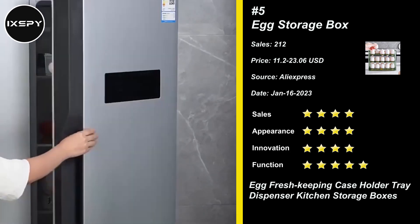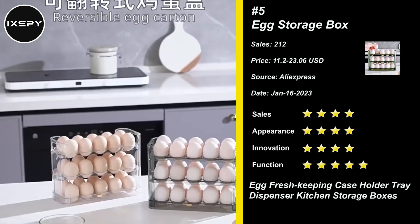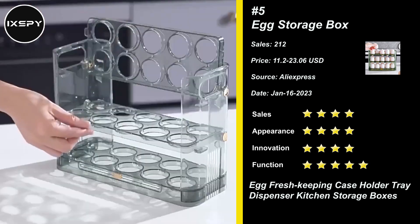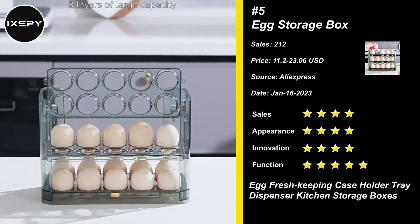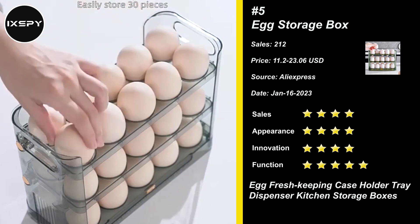Our next product is Egg Storage Box. Our egg container for refrigerator is made of food-grade material, lightweight and durable, and will fit nicely in your fridge, freezer, or pantry. The Egg Storage Box refrigerator organizer has an auto-flip function — as you use up each layer, that layer will automatically flip over, making it easy to access the next layer of eggs.